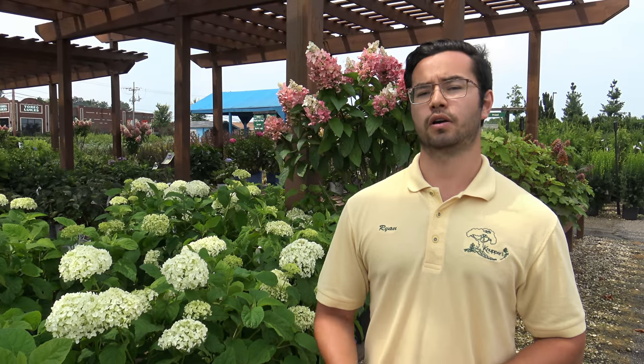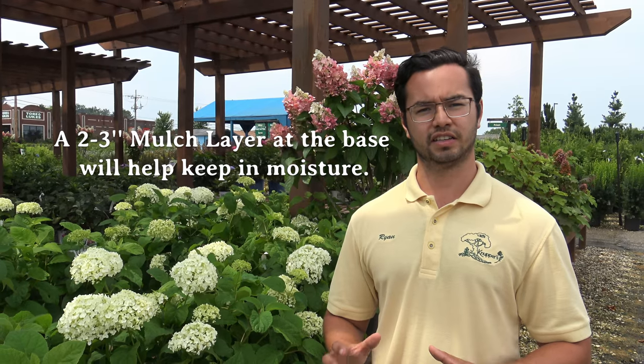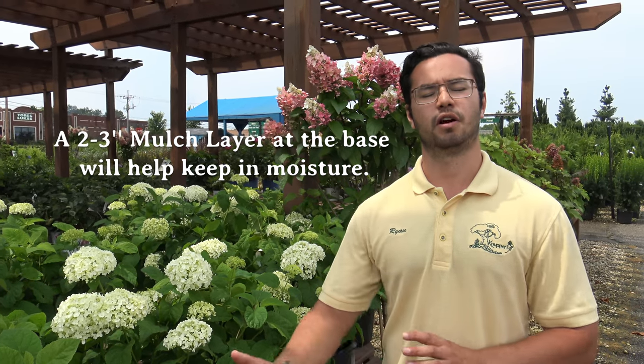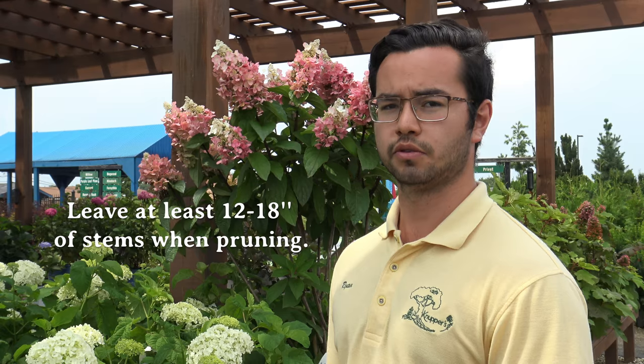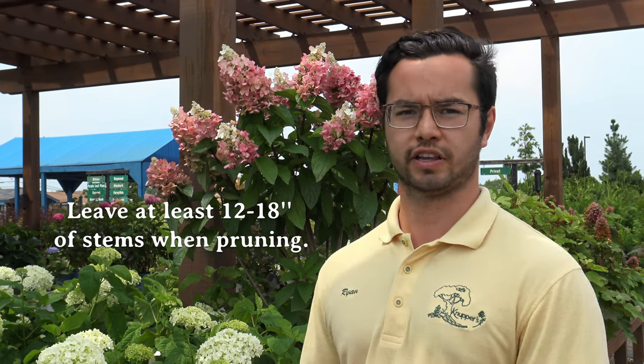Hydrangeas will also like water — they are not necessarily the most drought resistant plants. Some have more drought resistant characteristics than others, namely the panicles and the smooth, though they will never really want to completely dry out. A good two to three inch mulch layer around the base will help seal in some of that moisture, as well as supplemental watering through the hot summer months. When pruning these varieties, you don't necessarily want to take them all the way to the ground. I usually recommend trimming them to about 12 to 18 inches, as leaving these old stems will help support the new growth so they don't flop over.